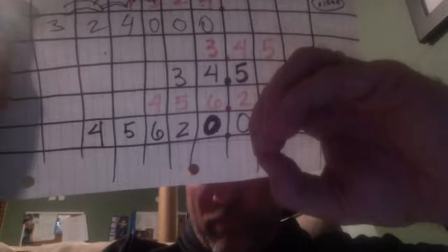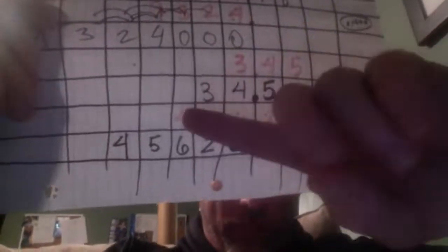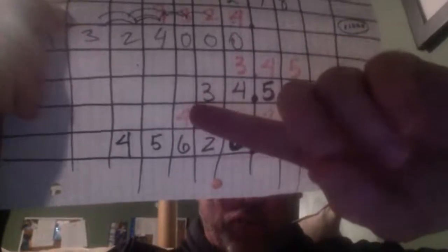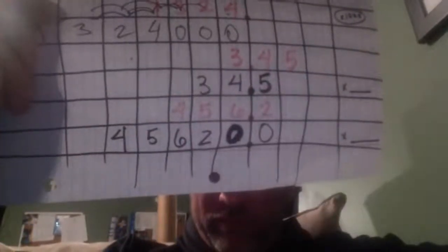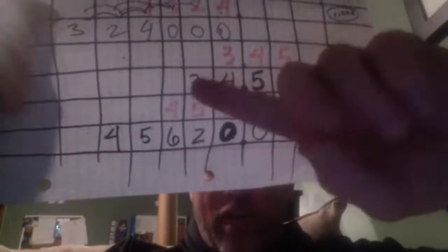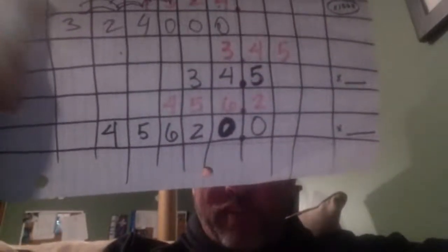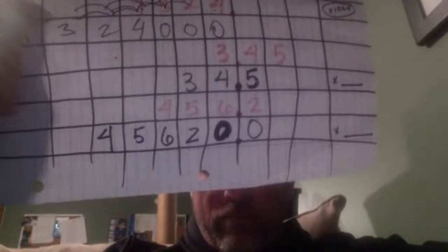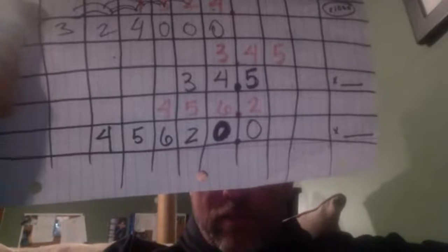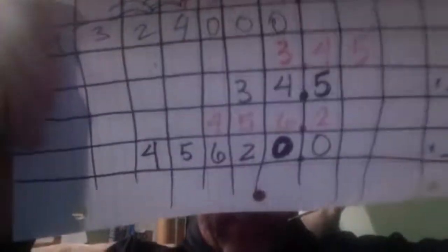Now let's look at the four. How many spots does the four move from here to there? Thank you, Julia — yes, times 10. So how many spots does the four move? It's in the hundreds column and now it's in the ten-thousands column. How many spots is that?